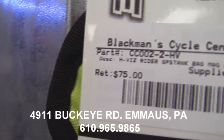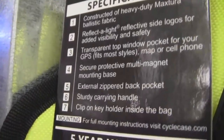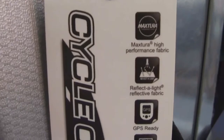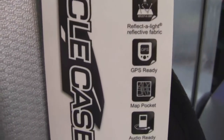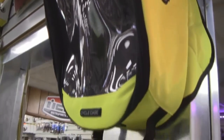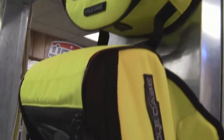The Tank Bag will fit most styles of bikes and will accommodate both metal and plastic tanks. Come into Blackman Cycle Center today and check out the high-visibility Ryder GPS Tank Bag at Blackman Cycle Center, 4911 Buckeye Road in Emmaus, Pennsylvania. Online at blackmancycle.com.